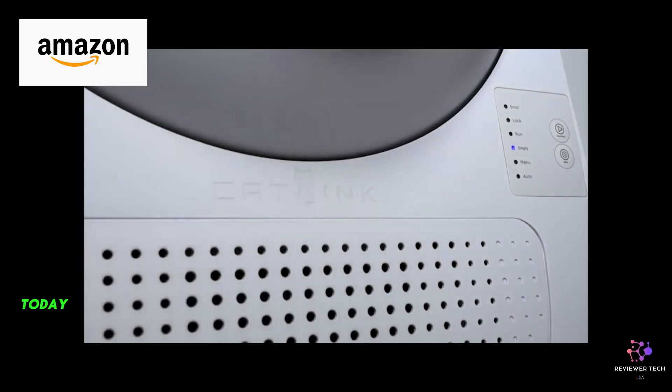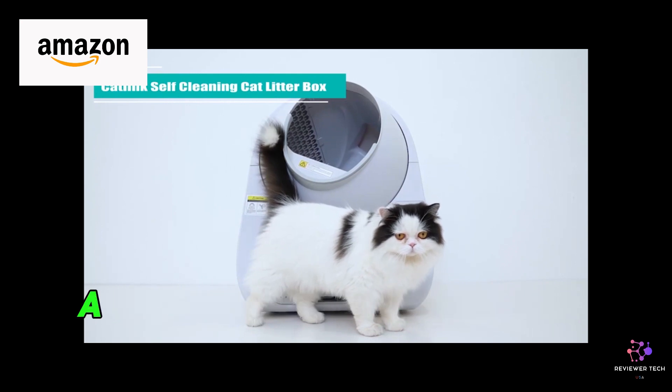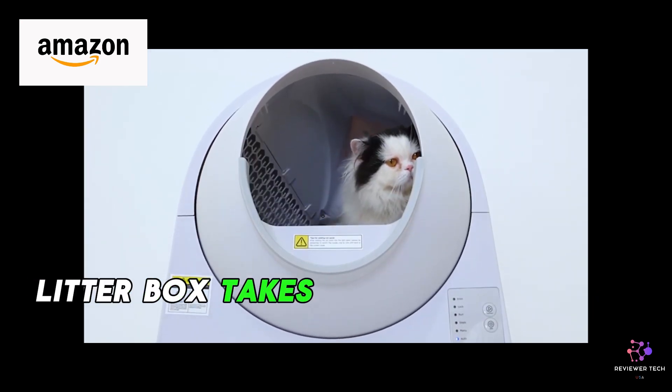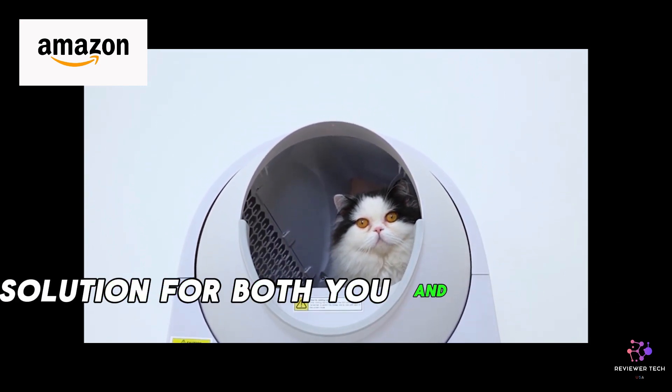Welcome, cat owners. Today, we're introducing the CatLynx Self-Cleaning Cat Litter Box, a game-changer in feline care. This automatic litter box takes the hassle out of cleaning, providing a stress-free solution for both you and your furry friend.